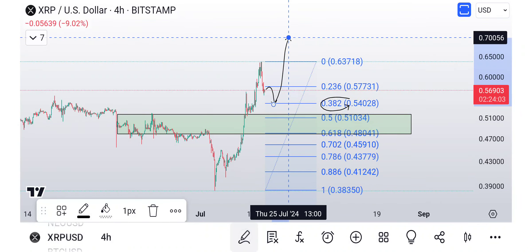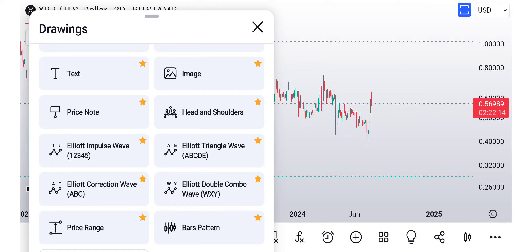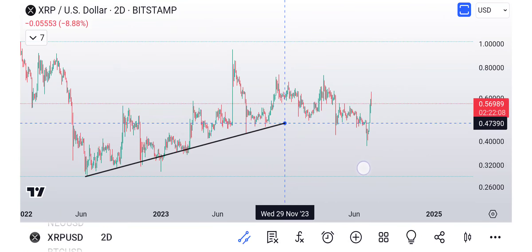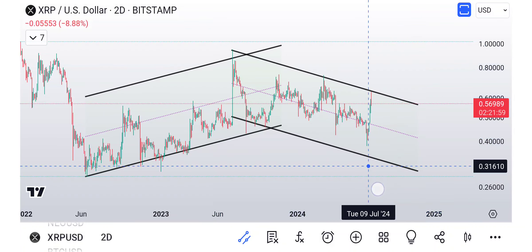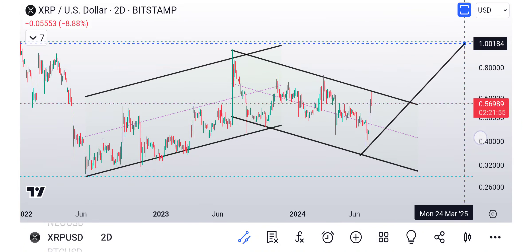If everybody gets too bullish and goes all in and leverages up, this thing's going to die. People have to still be convinced it's bearish — everybody can't win the same trade. Essentially we have this channel here going up — it's not going to be a perfect channel — and now we have a downward channel here. The idea is to have another channel heading back to the upside. It's kind of like chutes and ladders. That's basically it for XRP.